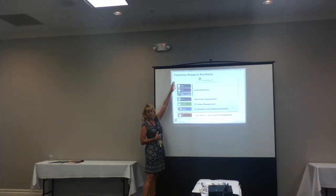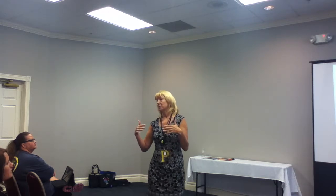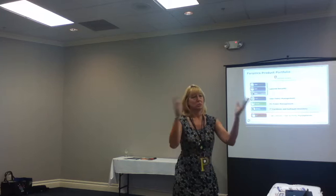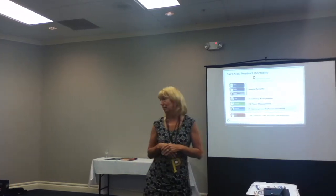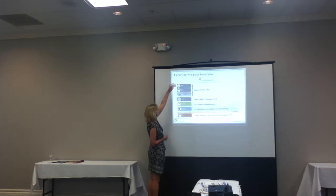Does anybody here have Deep Freeze? Deep Freeze is excellent if you want a sandbox lab for your students to play in. You put Deep Freeze on the computer and freeze it in the configuration you want. Then students can go out to the internet, download whatever they want, change the background, get viruses, do whatever they want. When you reboot the computer, it takes it back to that frozen state - your original configuration. So it doesn't save any of those system changes. It's a very good product and a lot of school districts use it.